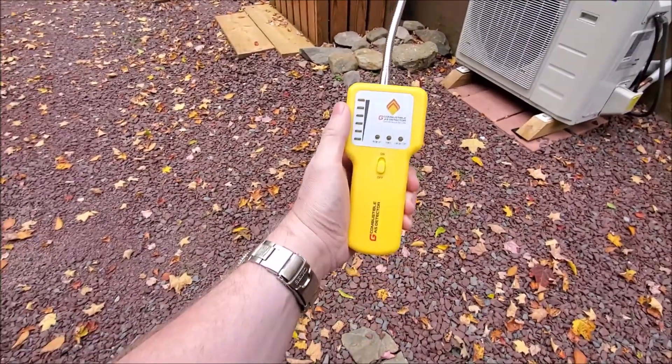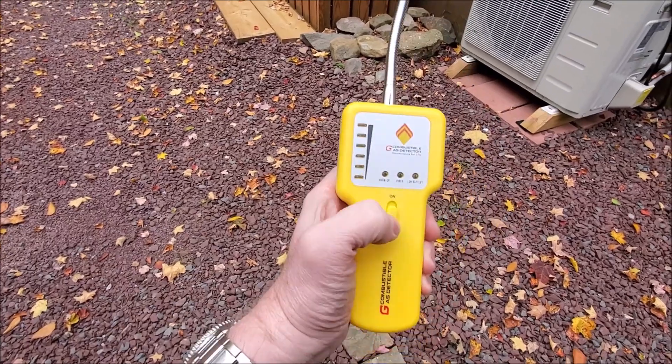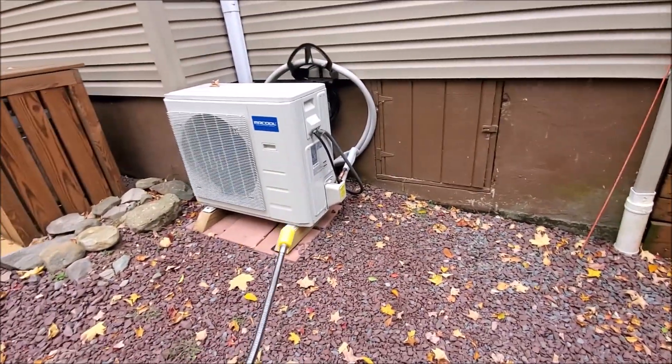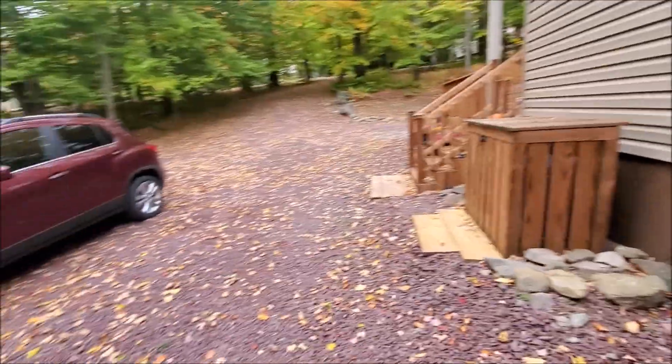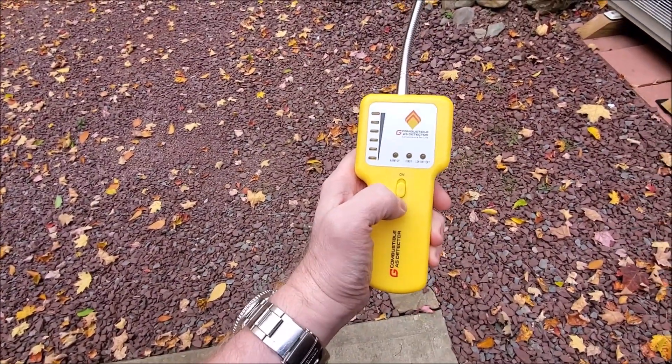Hey, Brian from GarageBandHall. I got this combustible gas detector and we actually found a gas leak — well, kind of where a gas leak is coming from — our crawl space. So we have somebody coming shortly, but this is basically how I tested for that.